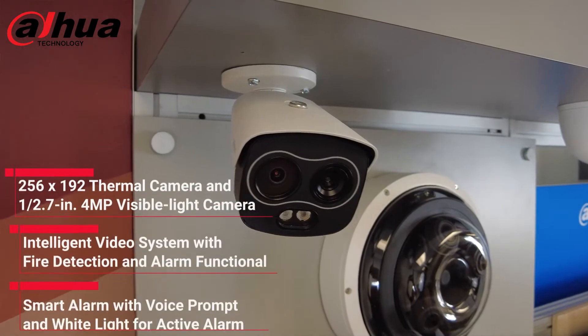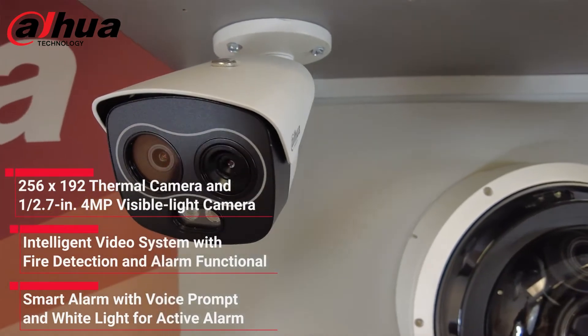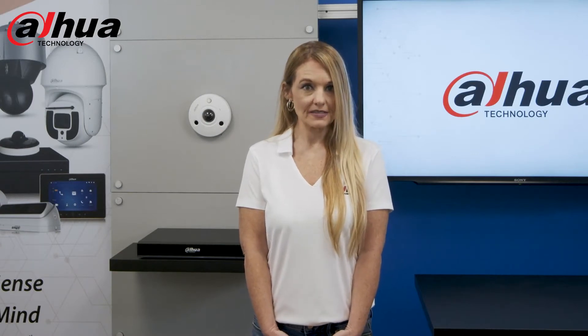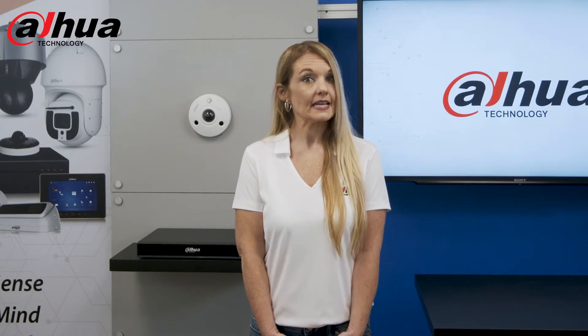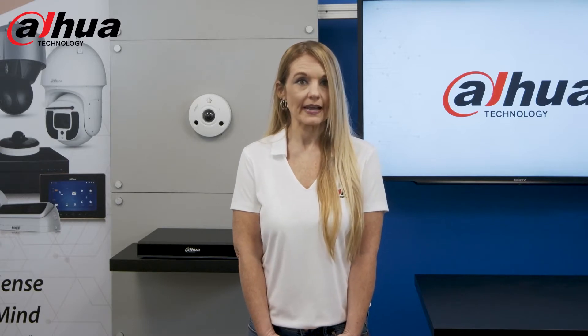The Eureka series, which means to find something, offers a dual lens combination in a compact eyeball and mini bullet housing. The Eureka series is ideal for small to mid-sized businesses as well as consumer markets looking to detect a heat signature from people or vehicles in scenes with poor visibility, especially at night.